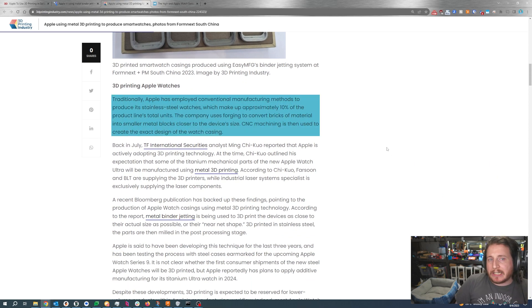Traditionally they've used more subtractive manufacturing or even some sort of casting method that is incredibly laborious and wasteful, especially if you do a billet — a solid chunk of metal — and then mill it down to be a smartwatch case. 3D printing will reduce that waste to nigh on zero, and because these are specialized machines that do a very specific task, it can free up CNC machines to do more work in other production lines.